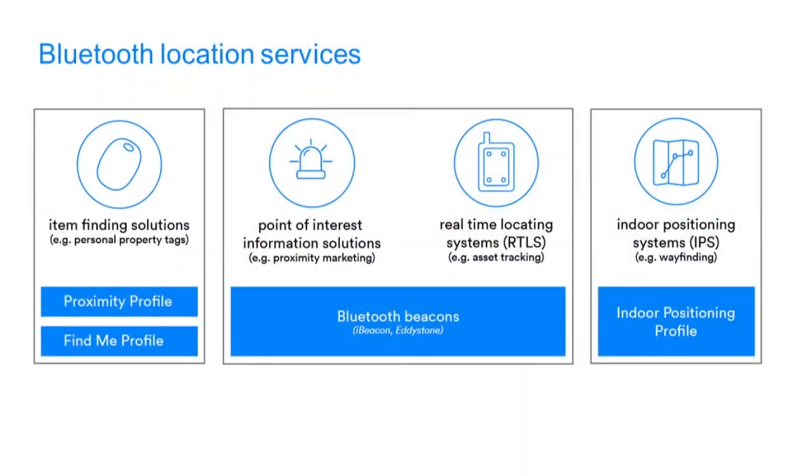We already have some things in this field prior to 5.1. There are a couple of Bluetooth profiles: the proximity profile, concerned with keeping things near to you; the Find Me profile — the classic profile for 'I've lost my keys, where are they?' I press a button, it makes a beeping sound. On the other side, we have the indoor positioning profile, only a few years old, which is going to be well used soon because it relates to the direction-finding capability.